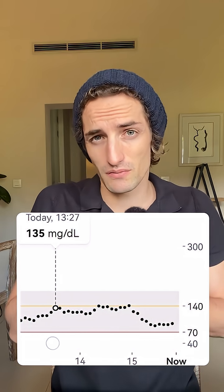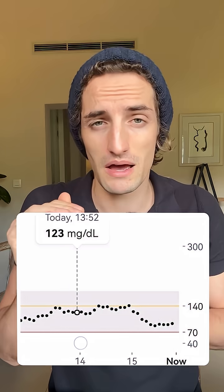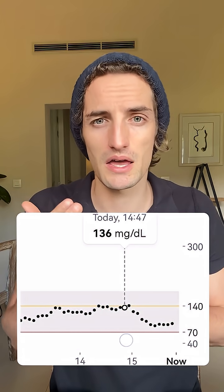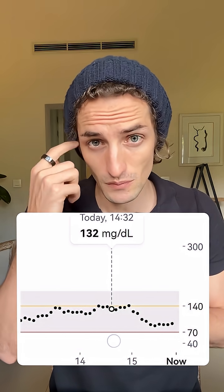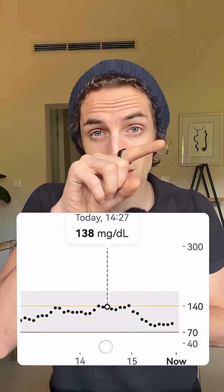It's actually an interesting result — it didn't spike like crazy. It went from 100 to 140 maximum, so a 40 milligram rise, which is a lot, but definitely not as high as rice or corn that I tested in the past. However, the glucose spike maintained for much longer, which is very interesting. Let me know what you guys want me to test next time.